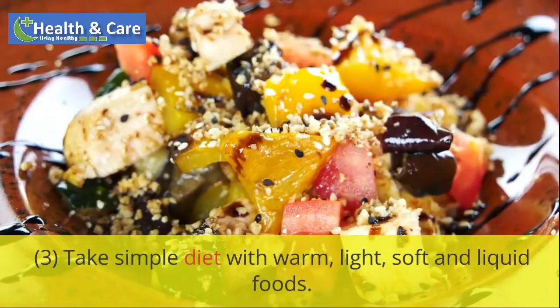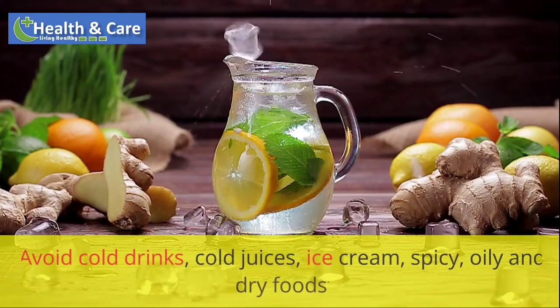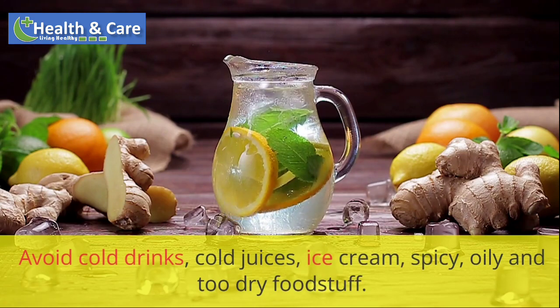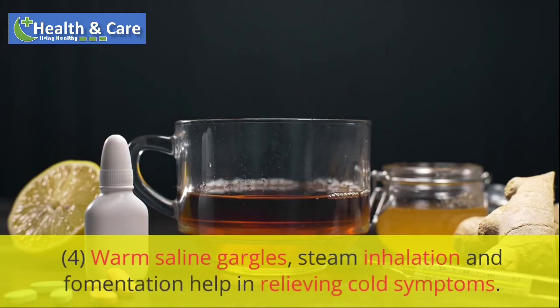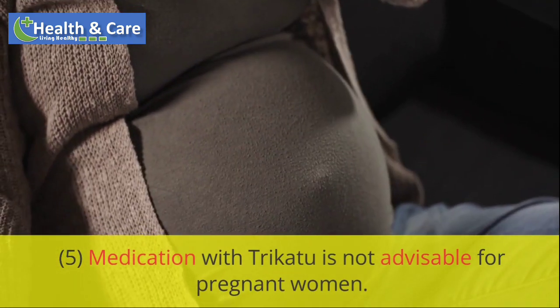Take a simple diet with warm, light, soft and liquid foods. Avoid cold drinks, cold juices, ice cream, spicy, oily and too dry foodstuff. Stay in a warm and well-ventilated room. Warm saline gargles, steam inhalation and fomentation help in relieving cold symptoms. Medication with Trichotu is not advisable for pregnant women.